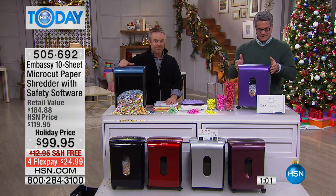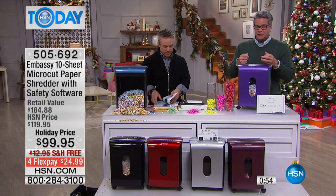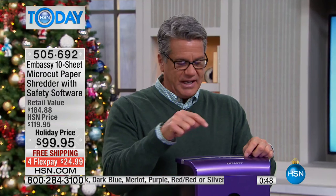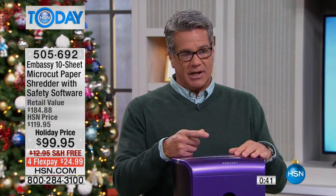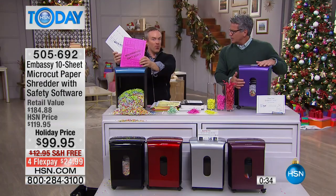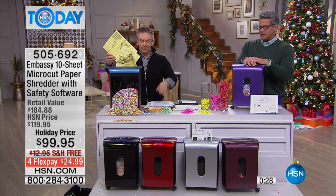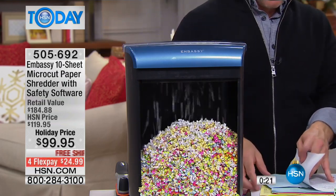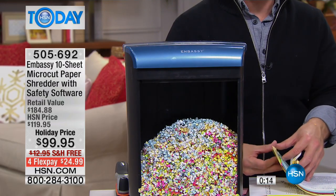Everything inside — it automatically shuts off if you ever lift the head off, because you don't want your hands near the gears. Safety built right in. It will also reverse if anything gets jammed — an industrial clip, metal pieces from folders — it automatically shuts off then reverses it out. You get the lubricating sheets, the hooks inside to hold the bag, and the see-through bin. Capacity is 3.6 gallons. You'll probably empty it every few days to once a week depending on how much you shred.